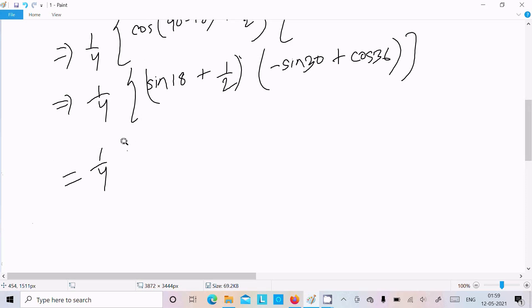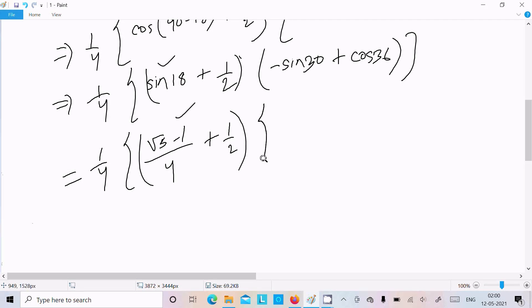Now putting in the values: sin18 = (√5-1)/4, and cos60 = 1/2, sin30 = 1/2. Note that cos36 is the reverse of sin18: where sin18 = (√5-1)/4, cos36 = (√5+1)/4.